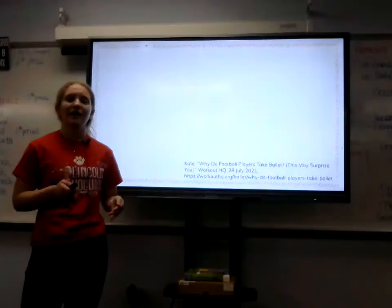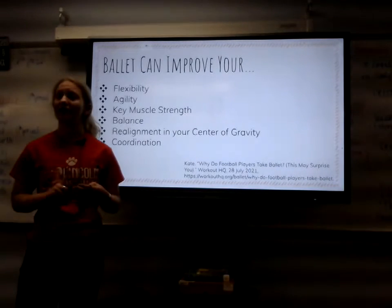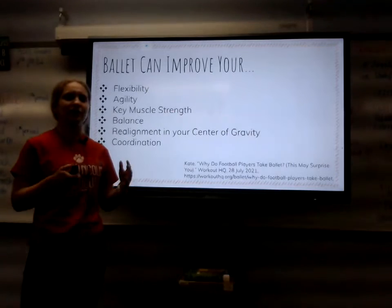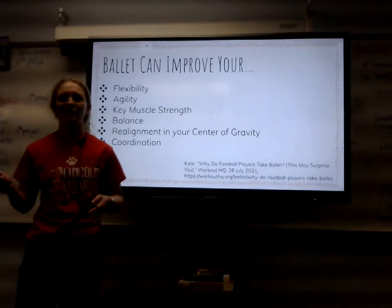According to Workout HQ, ballet can improve your flexibility, agility, key muscle strength, balance, realignment in your center of gravity, and coordination. But even if those points are not enough for you already, don't worry — we'll be going over more points today.